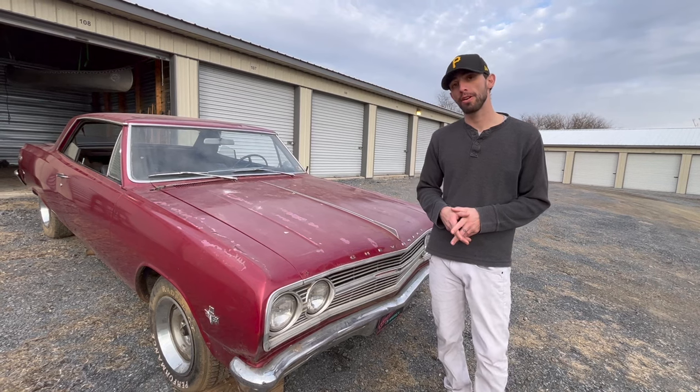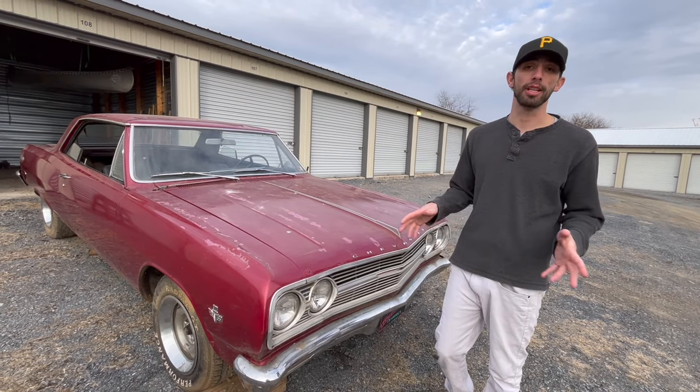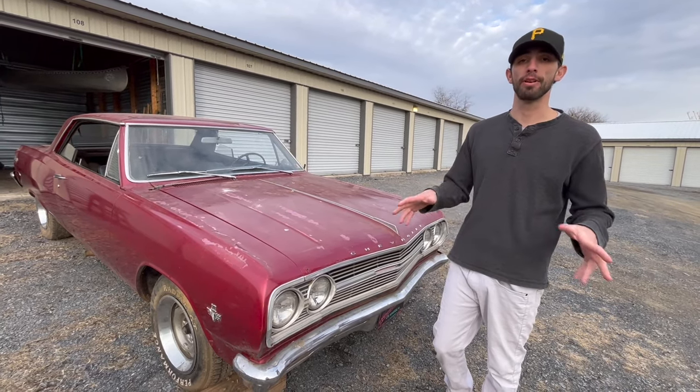If you like this type of information on these kind of cars, please subscribe to the channel and give us a like. My name is Parker with Backyard Barn Finds. Have a great day.